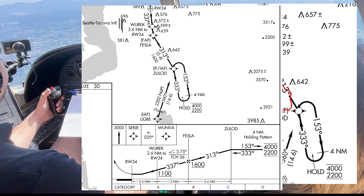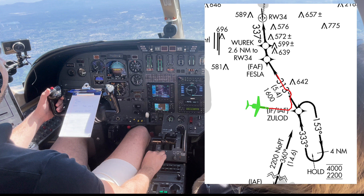Next, let's look at Zulod to Fesla. It's 5.4 nautical miles, and we could potentially be at Zulod at 4,000 feet and Fesla at 1,600 feet. That's 2,400 feet to descend over 5.4 nautical miles, and the simple 3-to-1 rule will tell us that it's steep - more steep than 3 degrees. So no chance to shed energy there in any efficient way. None of those tiny details are big problems by themselves, but added together, it's something to keep an eye on.